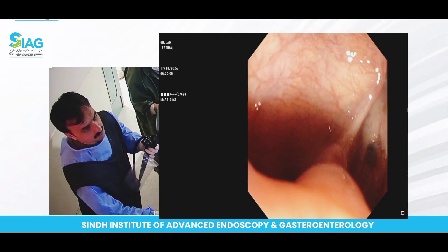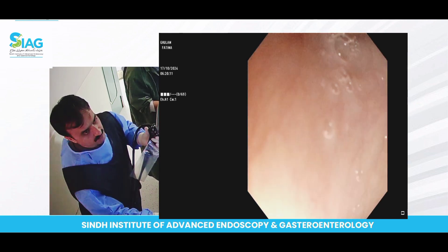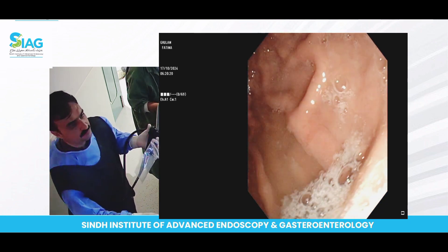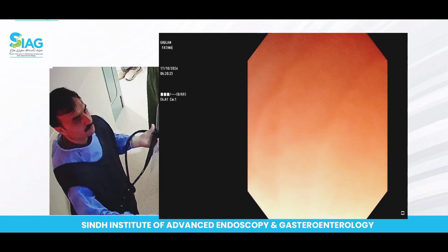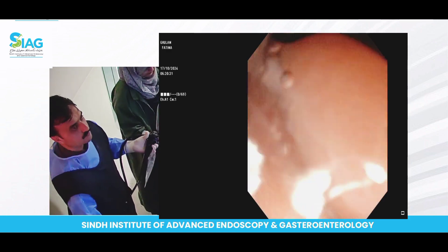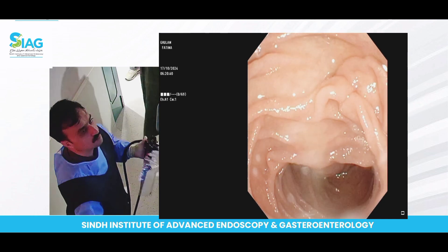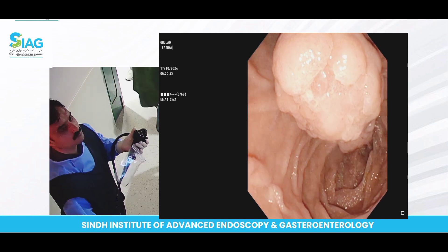Assalamu alaikum, this is Dr. Naseer here from SIAG. Today we are going to do this young male patient, 42 years old. He basically presented to a private clinic with a complaint of jaundice for the last few days. His workup was done; they were initially sure that the patient had deranged LFTs, predominantly cholestatic, with bilirubin of seven and alkaline phosphatase of 342. They were suspecting a CBD stone and he was referred here for ERCP.